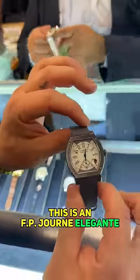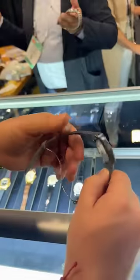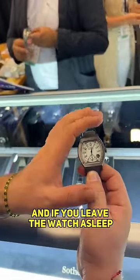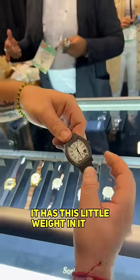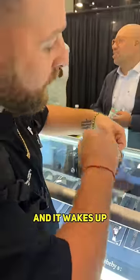This is the FP Journe Élégante. It's actually a quartz-operated watch, and if you leave the watch asleep the hands don't move. Once you move it, it has this little weight in it that detects when the watch is being moved, and it wakes up and sets itself back on time.